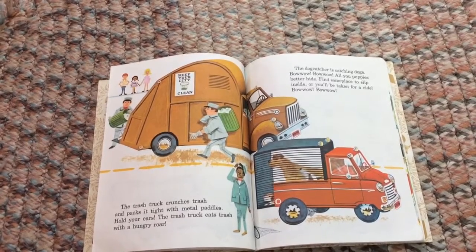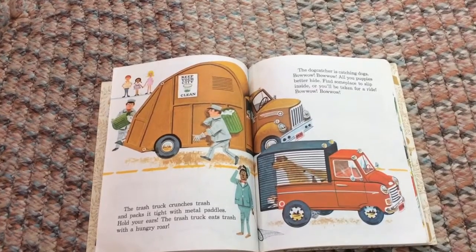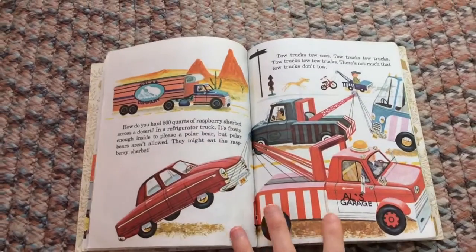The dog catcher is catching dogs — bow wow, bow wow! All you puppies better hide. Find some place to slip inside, or you'll be taken for a ride. Bow wow, bow wow!